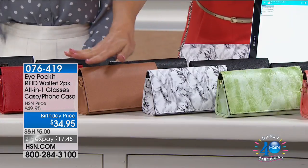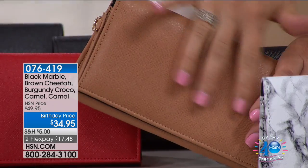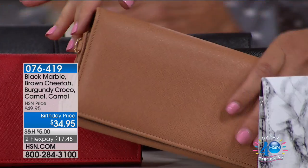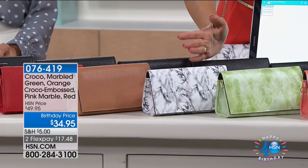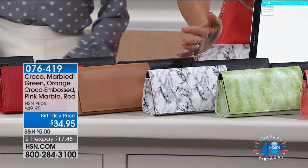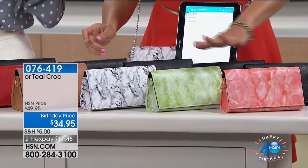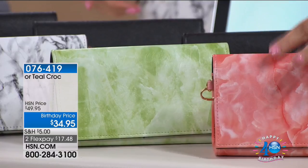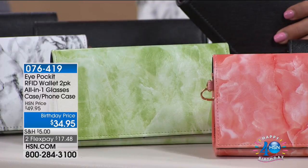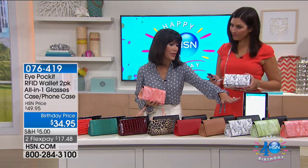Our second most popular is the camel saffiano — a smooth leather look. It also comes with the black saffiano. Three special colors are available only this summer 2017: the black marble, the green marble, and the pink marble, all coming with a solid black saffiano. Only 50 left in the pink marble, and across the board, the marbles are the most limited.